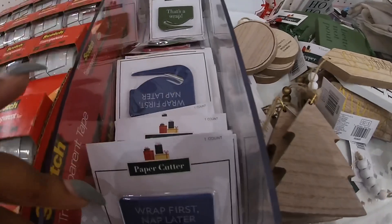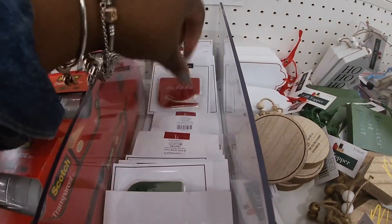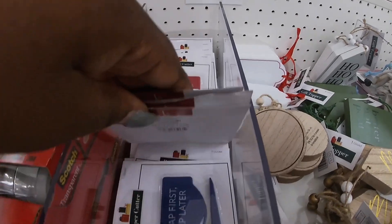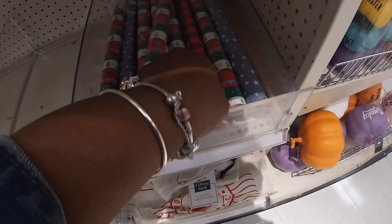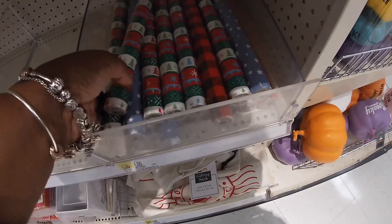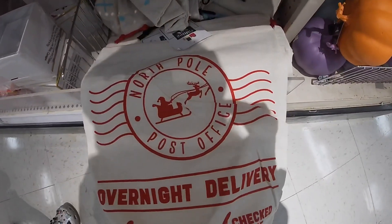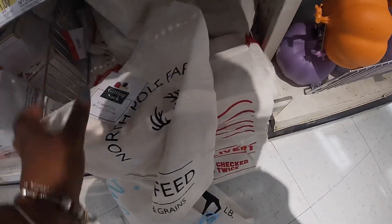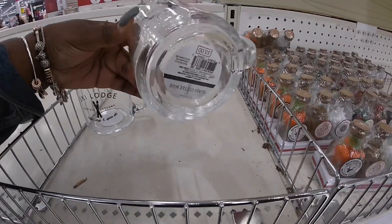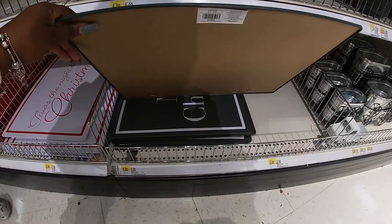Paper cutters — 'That's a Wrap,' these are a dollar. 'Wrap First, Nap Later.' And some cute little wrapping paper and gift wrap. Some more little gift stacks — 'North Pole Overnight Delivery, Santa Approved.' We just saw a little blue one. 'North Pole' — I think that's all of them. Cute little cups — that's a Ski Lodge, these are three dollars. Merry Christmas, these are five dollars.